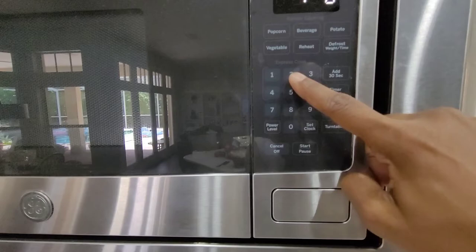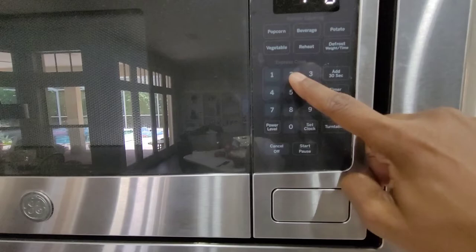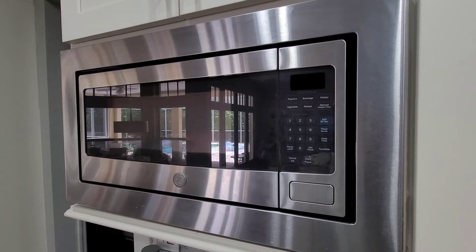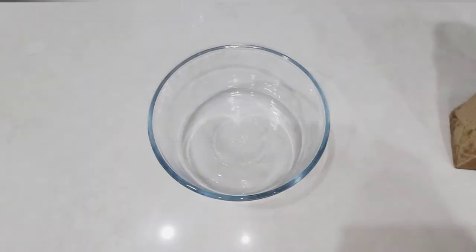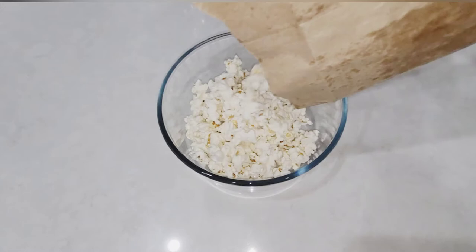We've never done this before, so I wasn't quite sure what to expect, but I was definitely hoping for the best. I put it in the microwave for two minutes and 30 seconds. All done! I was so excited to check out the popcorn — but apparently my folds weren't tight enough, or a quarter cup of kernels was too much. Despite the spill, the finished product looked pretty good.